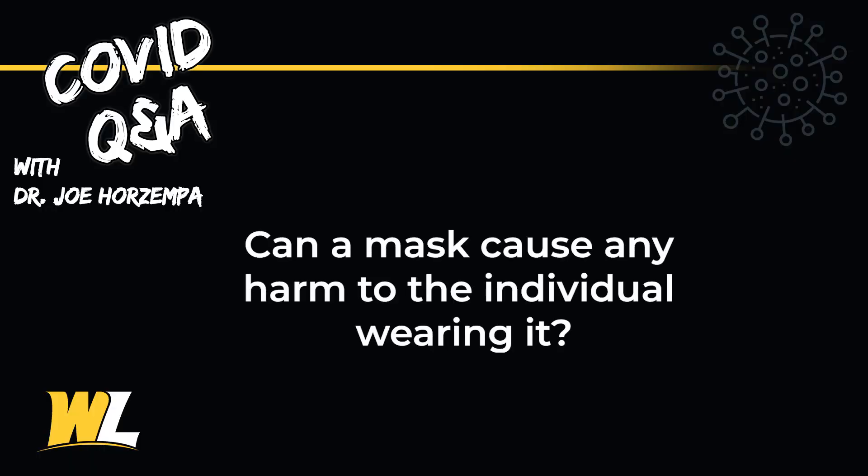Can masks harm the person wearing them? Masks do not cause hypoxemia or low blood oxygen. However, if you wear a mask over and over without washing it, it can cause acne. So it's recommended that cloth masks are washed after each wear, or if you have a disposable mask, you wear it once and then dispose of it.